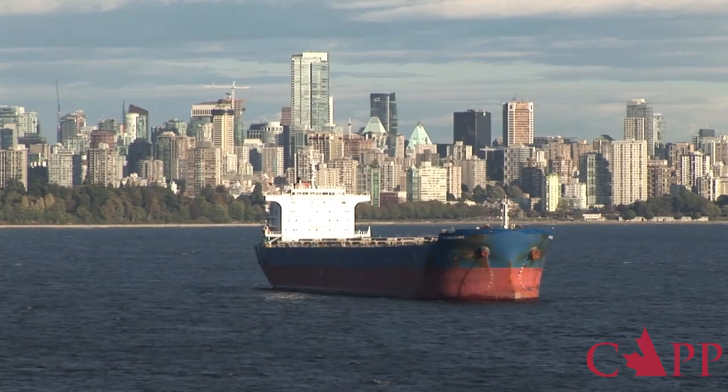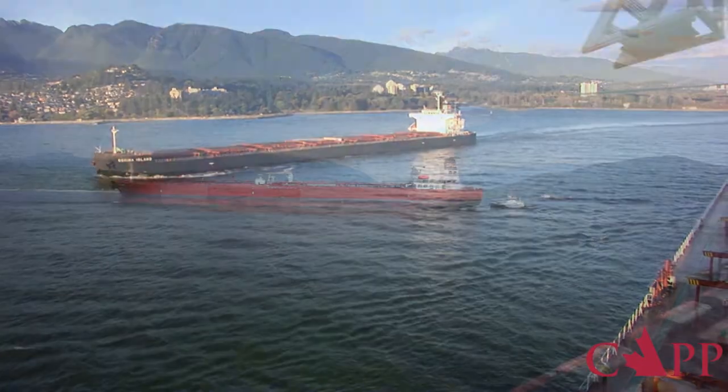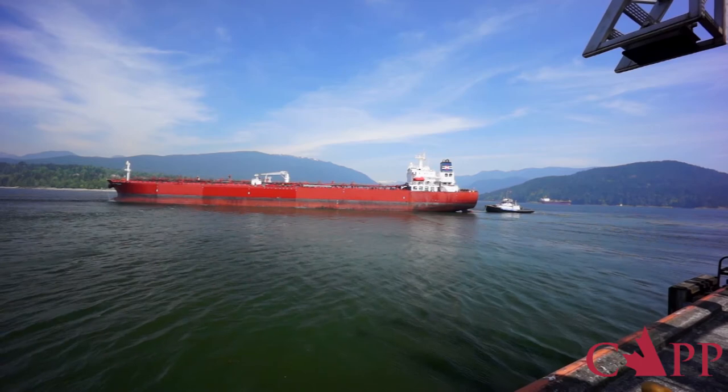We understand that because there's so much publicity around tanker traffic, people see ships and automatically assume that those ships are tankers. What is not commonly recognized is that tankers are a very, very small proportion of shipping on the coast of British Columbia.